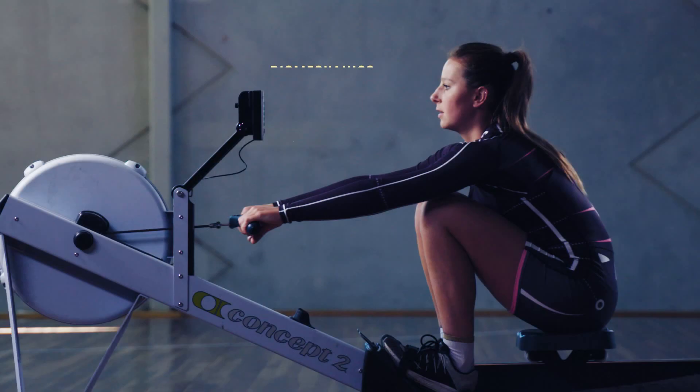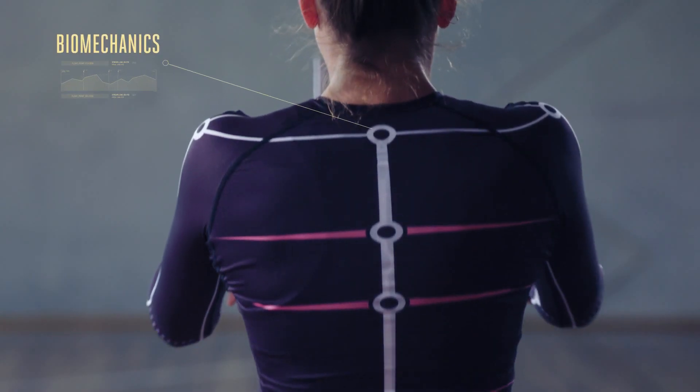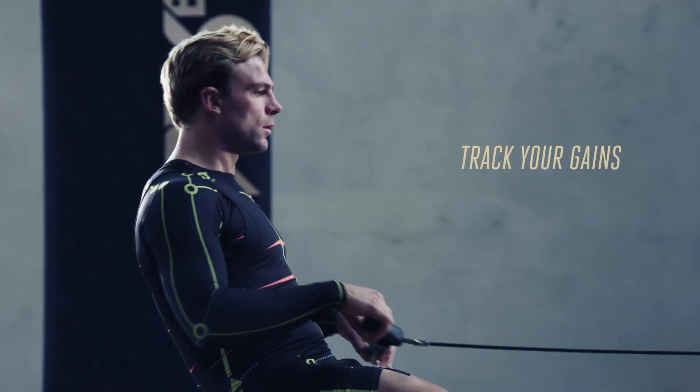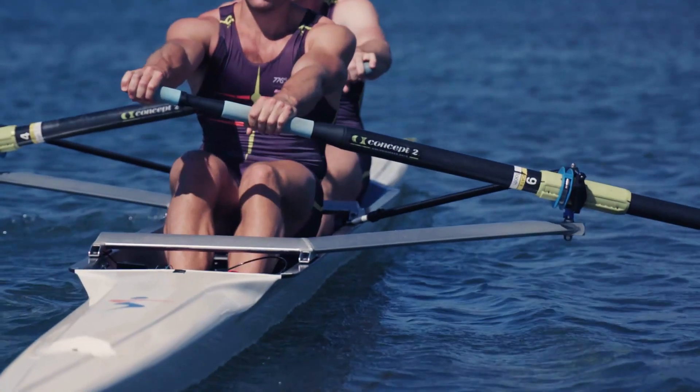We've had two years of development behind the Motion project and it's all about the biomechanics of movement and understanding how an athlete moves and being able to easily assess that. We saw a big gap in the fact that there wasn't anything like this that allowed the individual to measure what they were doing in the gym on a day-to-day basis and also to bring the lab-based environment onto the field of play and into training in a less restrictive way.